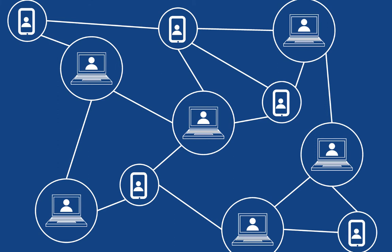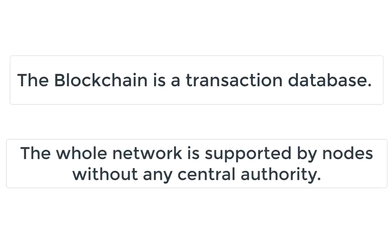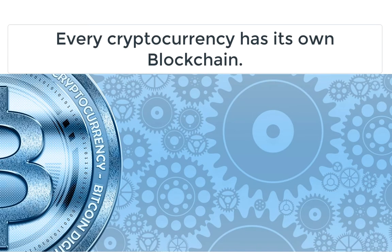What is the blockchain? The blockchain is technology of recording information and transaction data in a way that makes it difficult or impossible to change or cheat the system. Every cryptocurrency has its blockchain. Bitcoin has its own, and the Bitcoin blockchain is the oldest blockchain in existence.